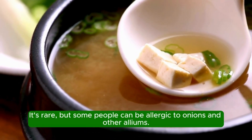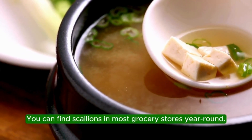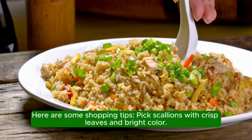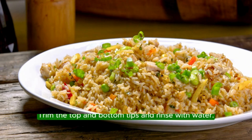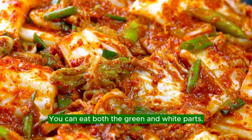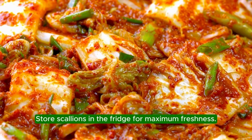It's rare, but some people can be allergic to onions and other alliums. You can find scallions in most grocery stores year-round. Pick scallions with crisp leaves and bright color. Trim the top and bottom tips and rinse with water. You can eat both the green and white parts. Store scallions in the fridge for maximum freshness.